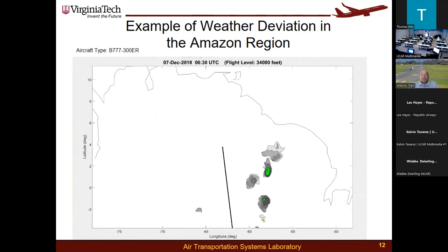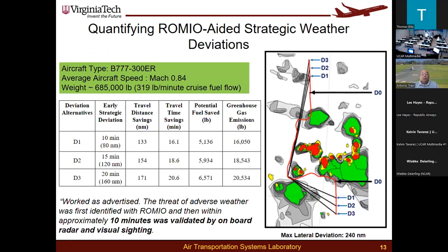Let's look at an example of these maneuvers. Here we have an airplane flying at Mach 0.84. If the ROMEO display allowed the crew to perform a weather deviation at different points — designated D1, D2, and D3 — the resulting savings are shown in the table. This demonstrates how we measure these benefits. We know ROMEO provided a 10-minute look-ahead compared to onboard radar, but the question was whether it was D1, D2, or D3 — which point in space the pilot would actually initiate the detour compared to what was actually flown.